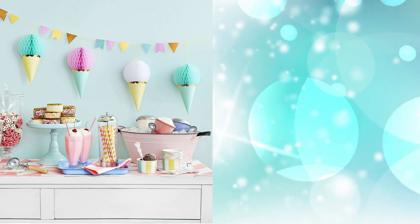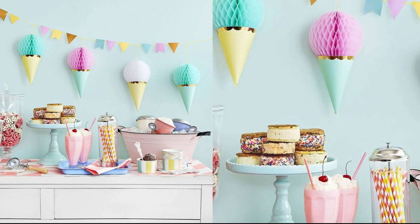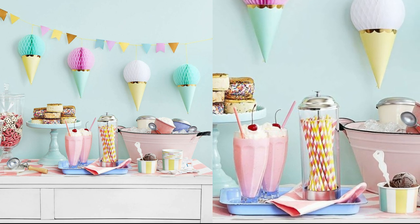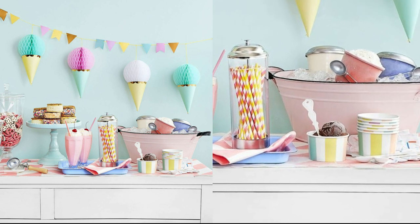4. Ice Cream Social theme. This yummy theme is sure to delight your guests. Hang a sweet ice cream cone banner, and have plenty of ice on hand to keep desserts chilled and on display. Serve ice cream sandwiches, or keep it simple with pints of the mom-to-be's most-craved flavors.